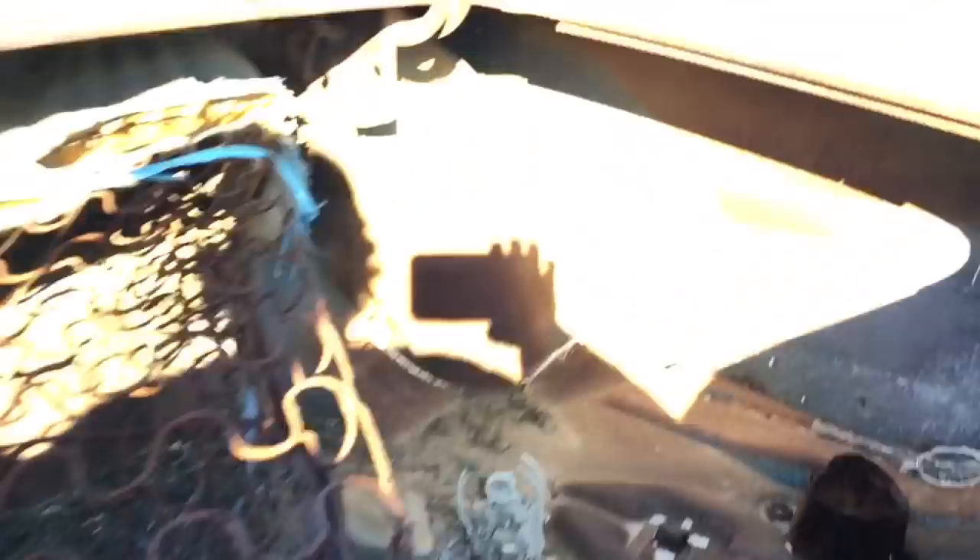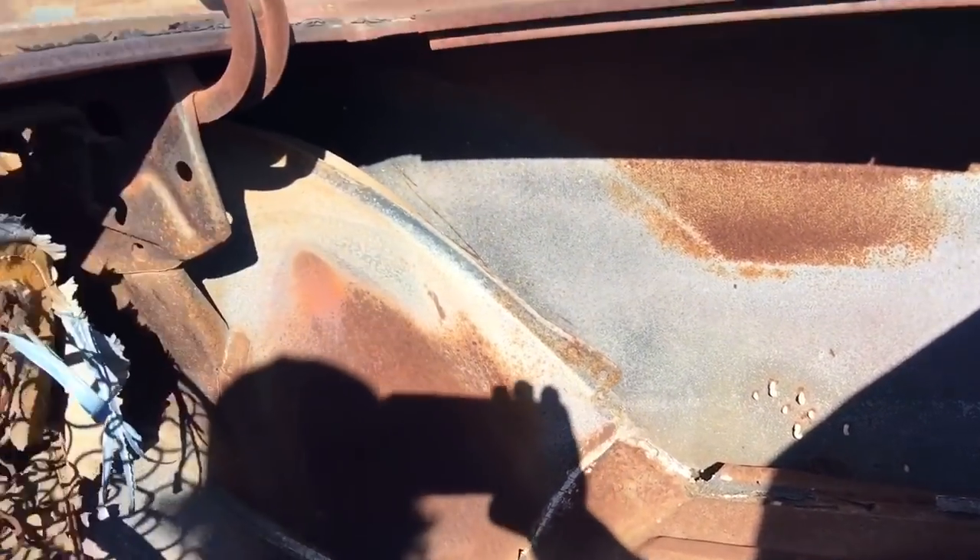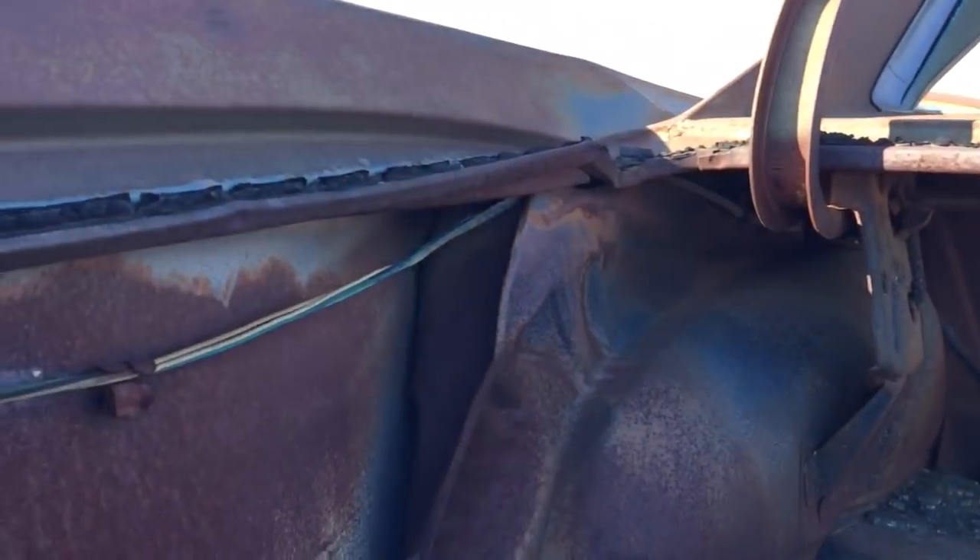The entire trunk is still in this car. There's previous bodywork on it — you can see the little Bondo coming through the sheet metal there. Man, look how it crushed that wheel.